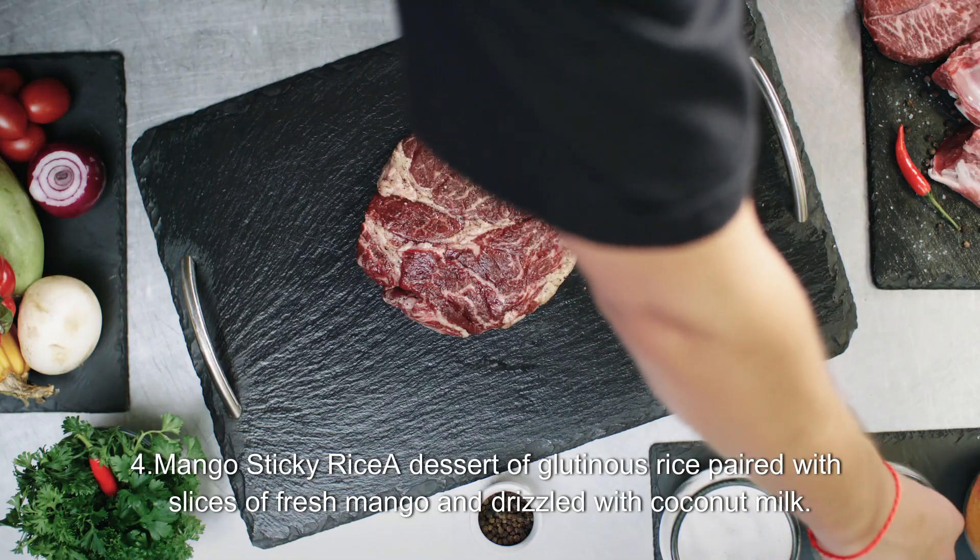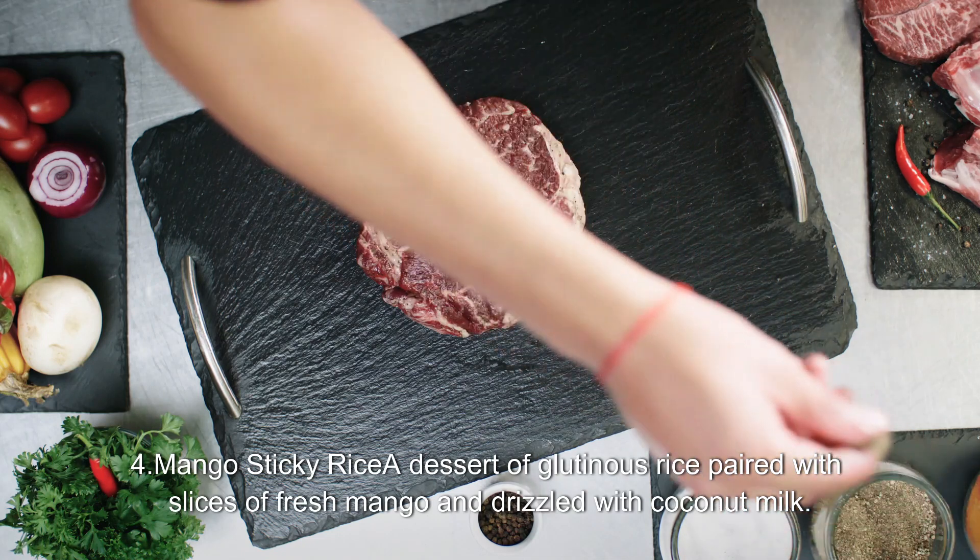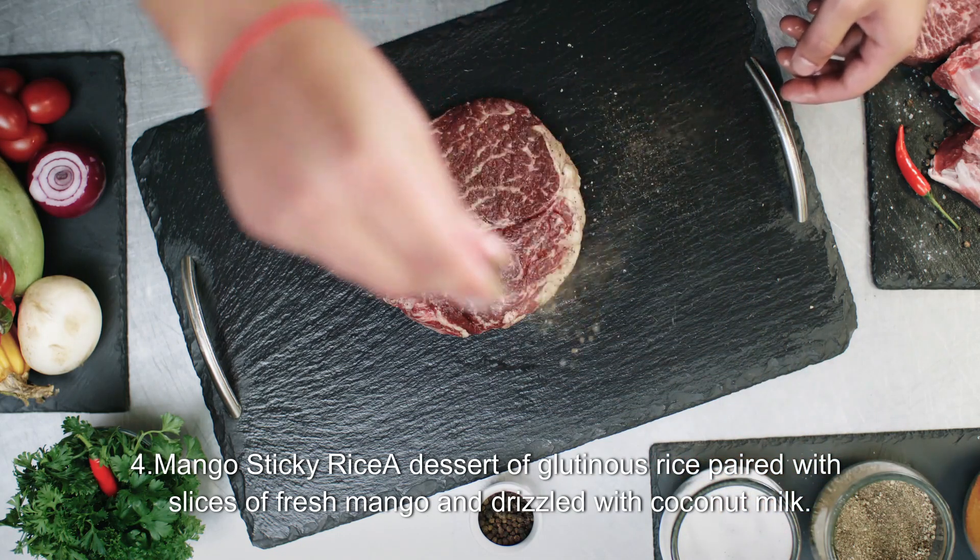4. Mango Sticky Rice: a dessert of glutinous rice paired with slices of fresh mango and drizzled with coconut milk.